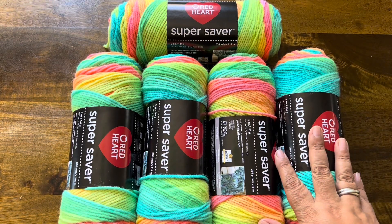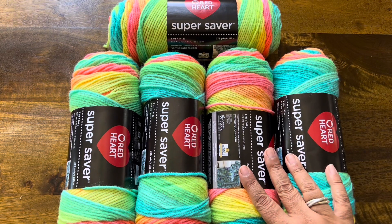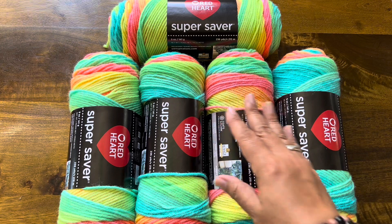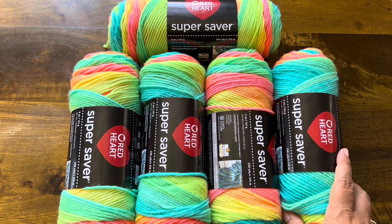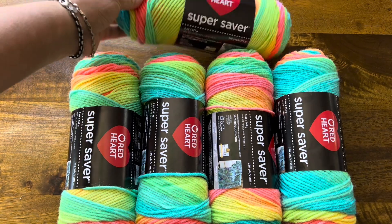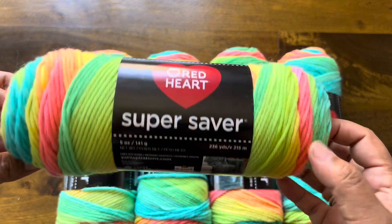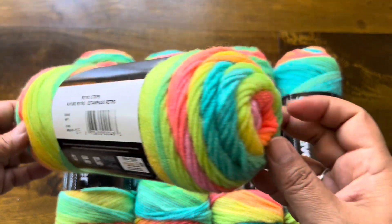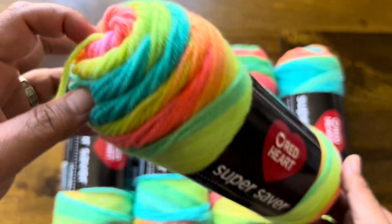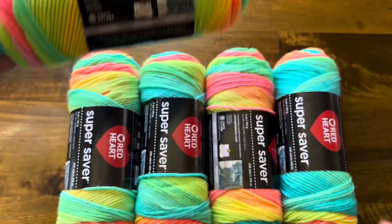Hey everyone, welcome back to Zola Designs. Today I'm going to pick a winner for this fabulous giveaway. This is actually a lot of yarn here — this is the Red Heart Super Saver Yarn Fabulous in Retro Stripe. This is all the rage on TikTok, you guys. Everyone has this yarn and I'm surprised this giveaway wasn't more popular.